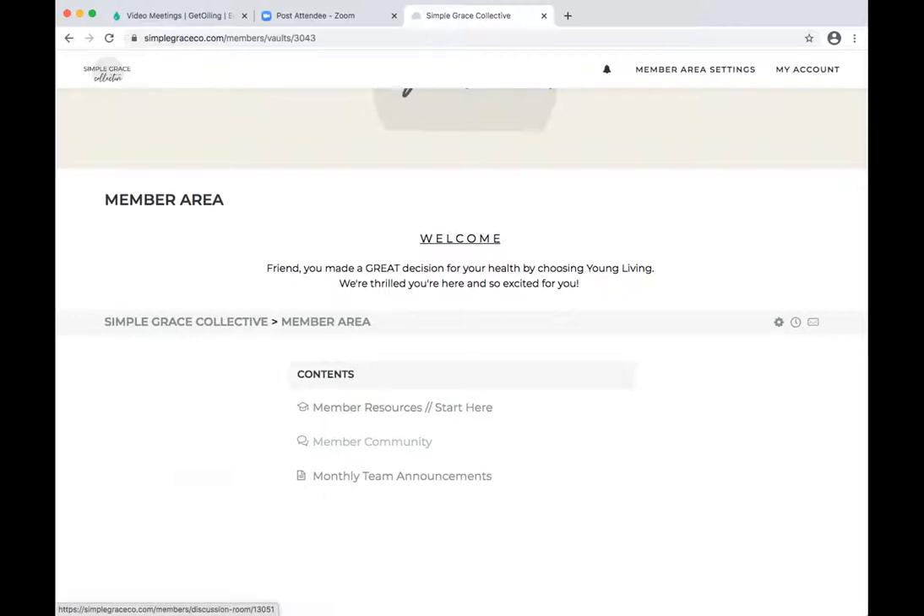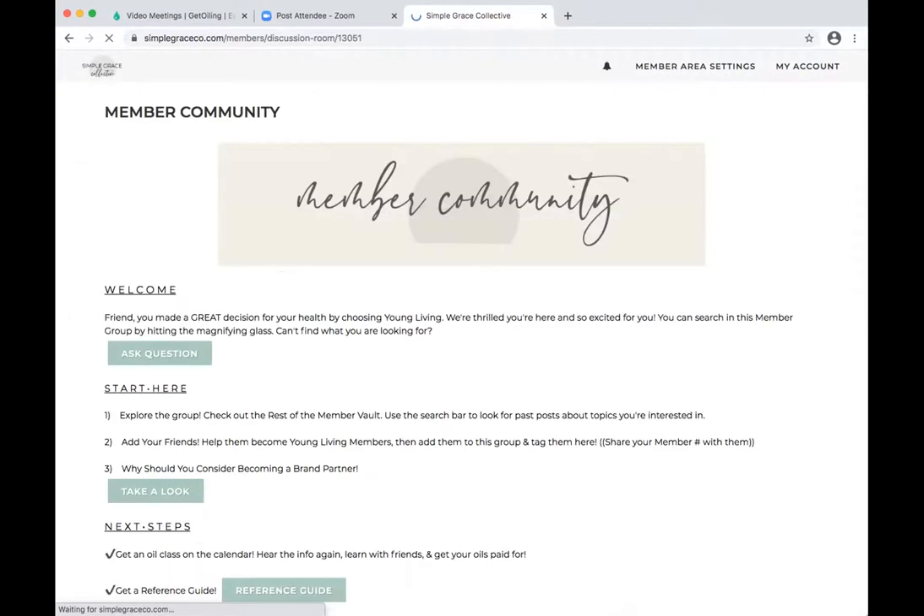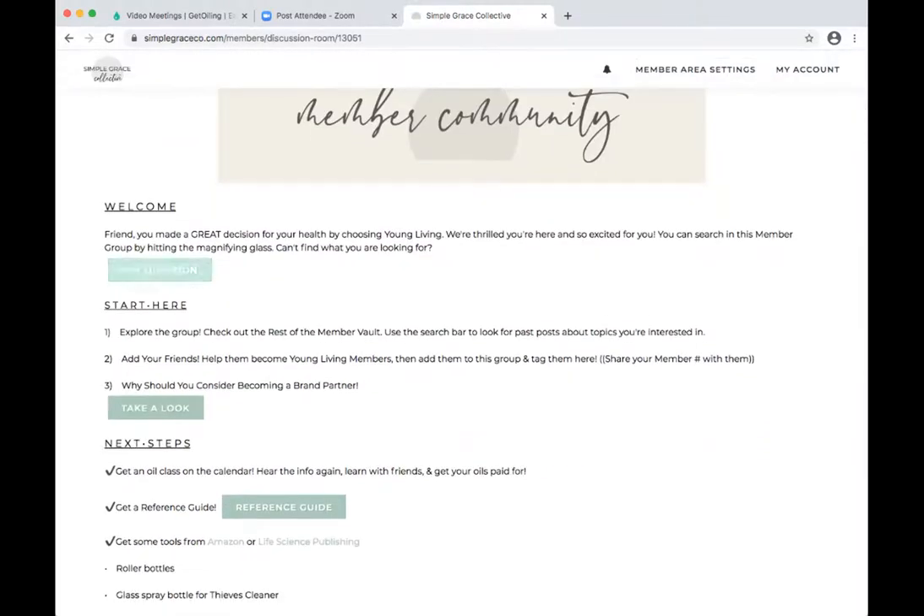The next part is the member community. I got so hung up on the 'discussion page' terminology — I couldn't wrap my mind around what it actually meant. So instead of discussion page, to me this is my member community. This is just like my Facebook group, except I can't post five pictures at once — which is fine, and they're working on that. GetOiling heard and they are figuring that out for us.